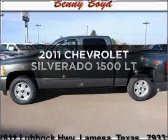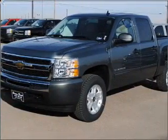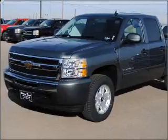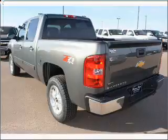Introducing the 2011 Chevrolet Silverado 1500. This is the set of wheels you've been looking for, with a powerful 8-cylinder engine connected to a smooth shifting automatic transmission. Premium wheels lend a distinctive appearance.